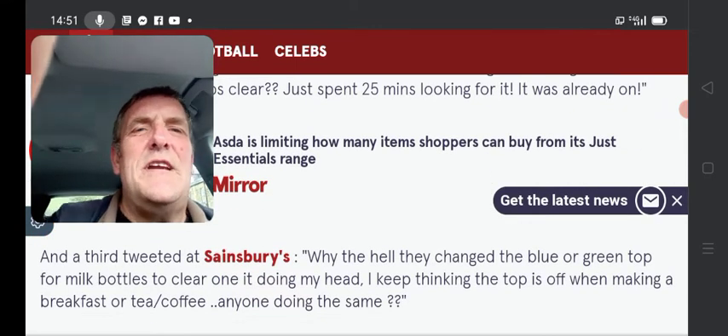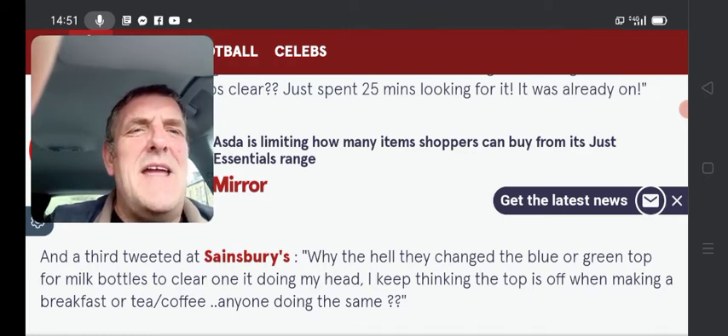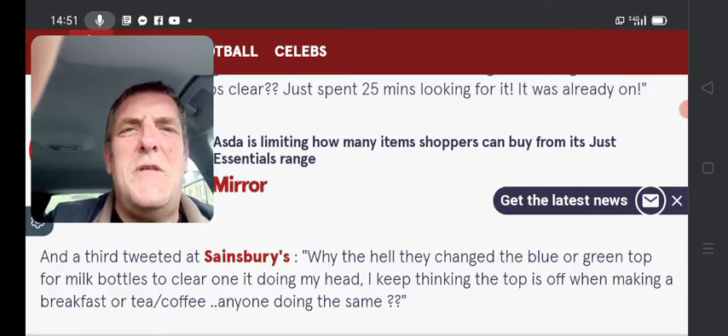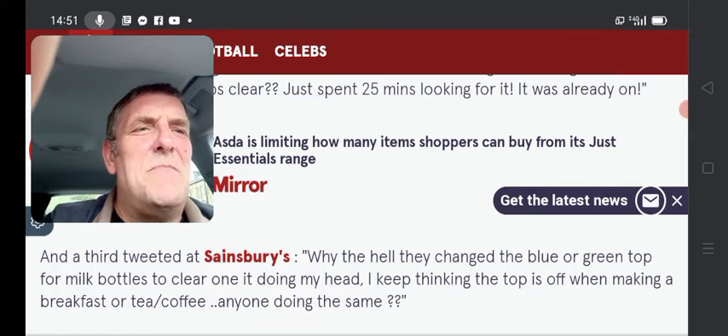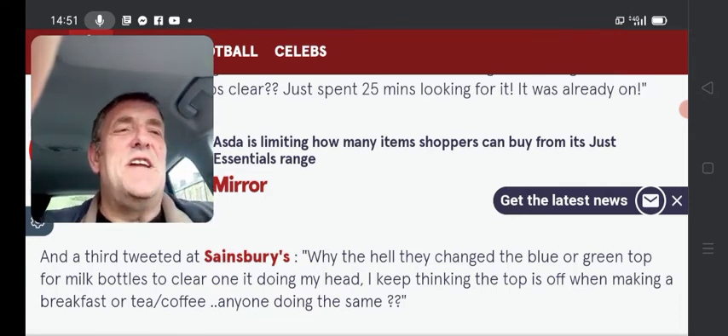And a third tweet at Sainsbury's: 'Why the hell have they changed the blue or green top for milk bottles to a clear one? Doing my head. I keep thinking the top is off when making a breakfast, or tea or coffee. Anyone doing the same?'